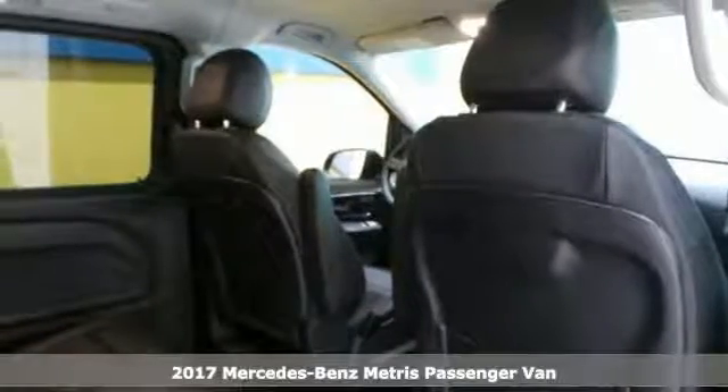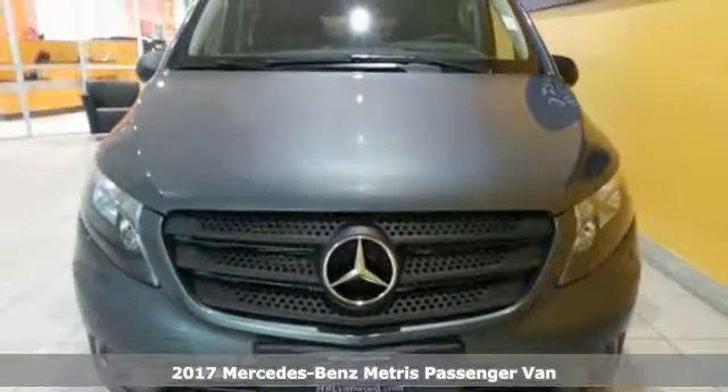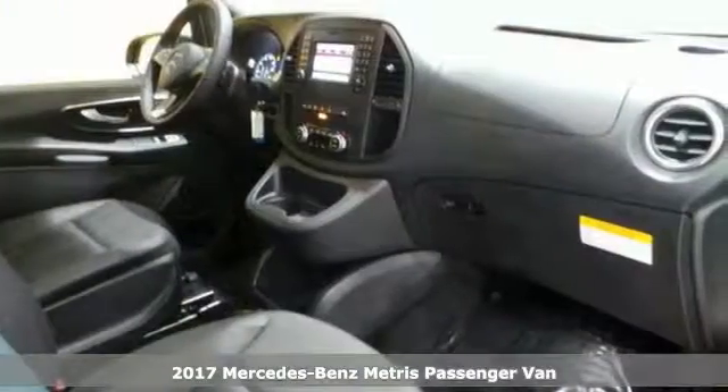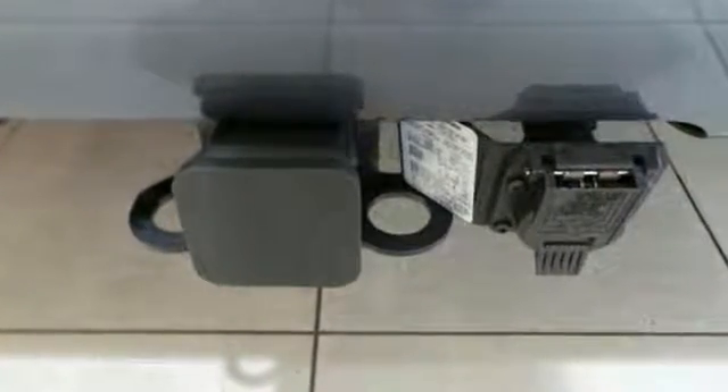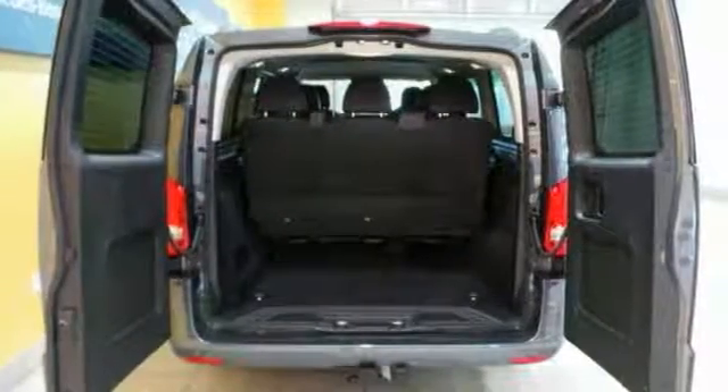You'll get years of use out of this trustworthy 2017 Mercedes-Benz Metris Passenger Van. It comes with everything you need including alloy wheels, deep tinted glass, and a multifunction steering wheel. It has a touch screen display and the driver comfort package.